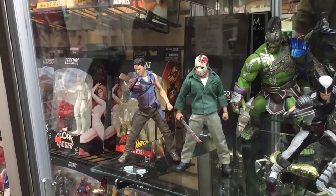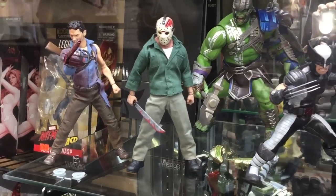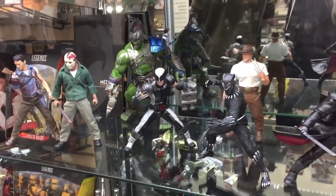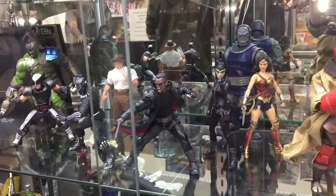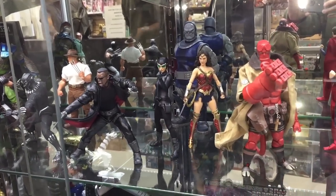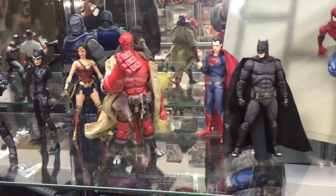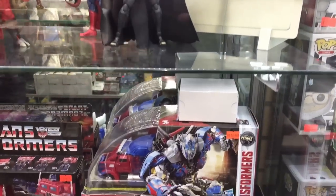Down below here you can see the Mezco version of Jason from Friday the 13th. I actually picked that figure up a couple of months ago and to be quite honest with you I was a little bit surprised at how small it was. I had some of the cloth NECA figures and they look a little bit taller, just a little bit bigger all around, so again I was a bit surprised at how small the Jason was, but I still think it's a really cool figure.